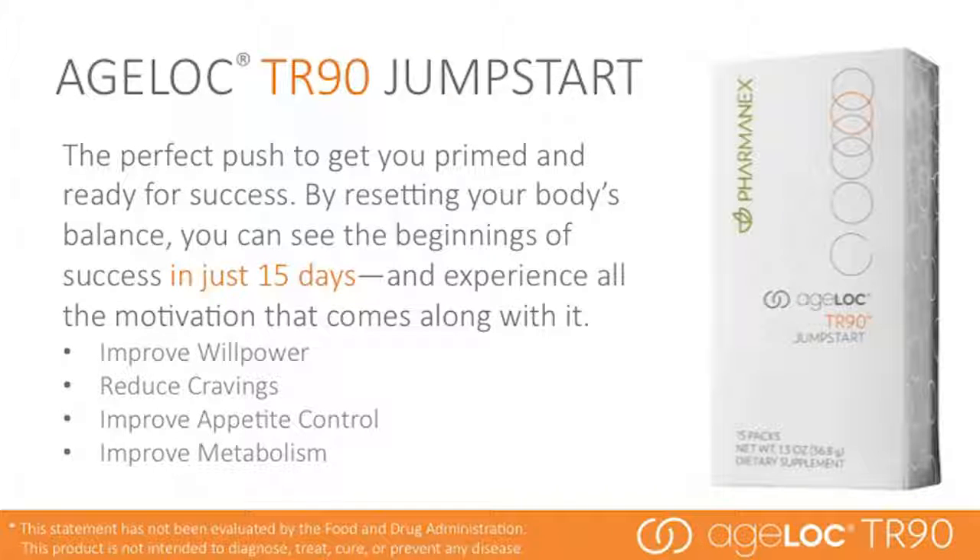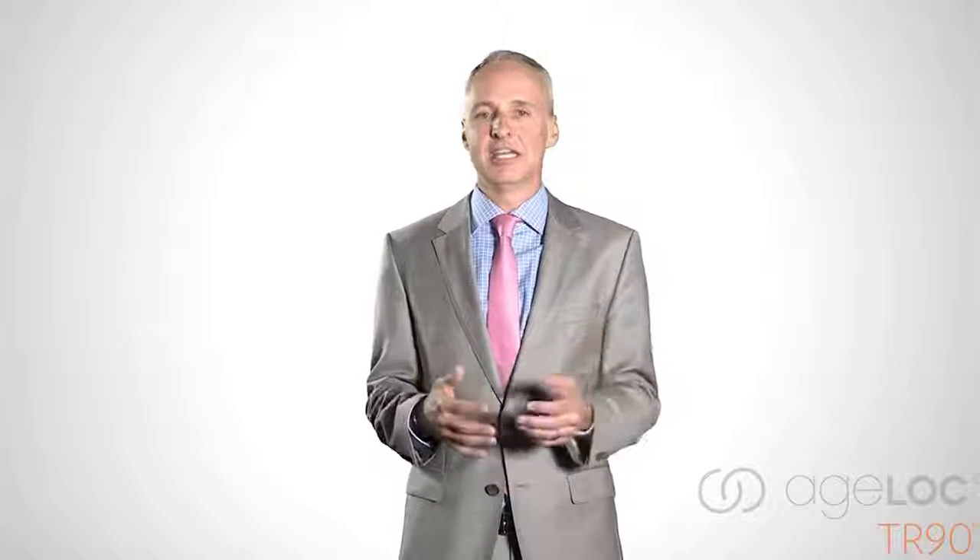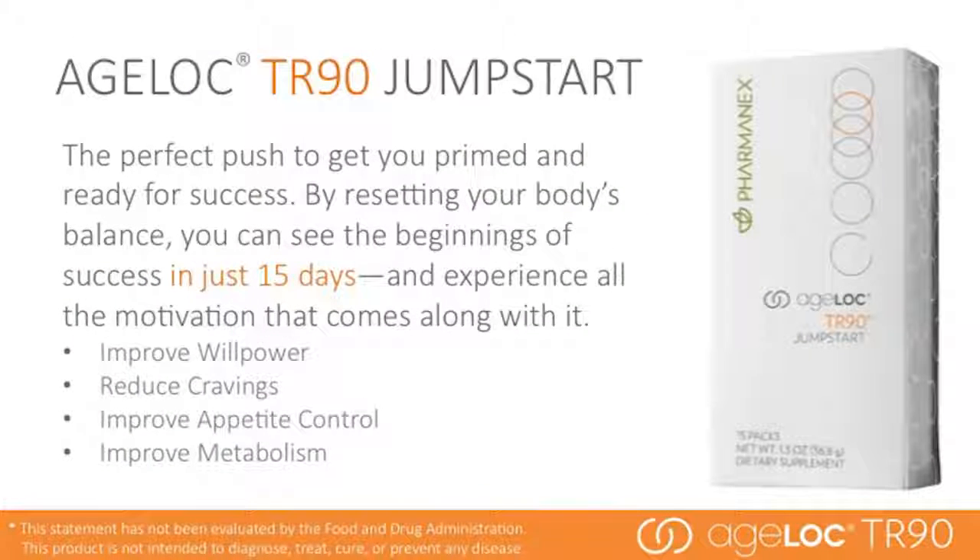By resetting your body's balance, you can see the beginnings of success in just 15 days and experience all the motivation that comes along with it. It is not a cleanse or detox product — it is designed to jumpstart your body to maximize the results you'll see in 90 days. Ageloc Jumpstart has ingredients that target the mind to improve willpower, cravings, and appetite control. It also targets the body to improve metabolism.